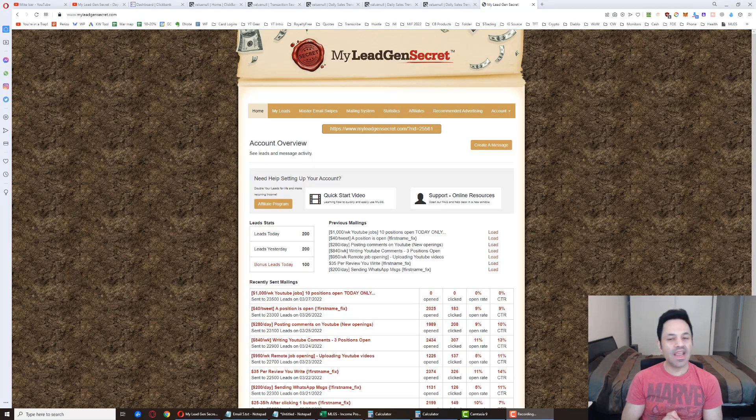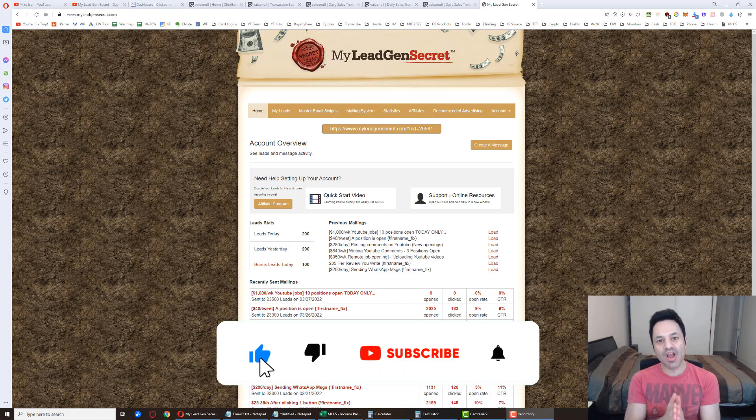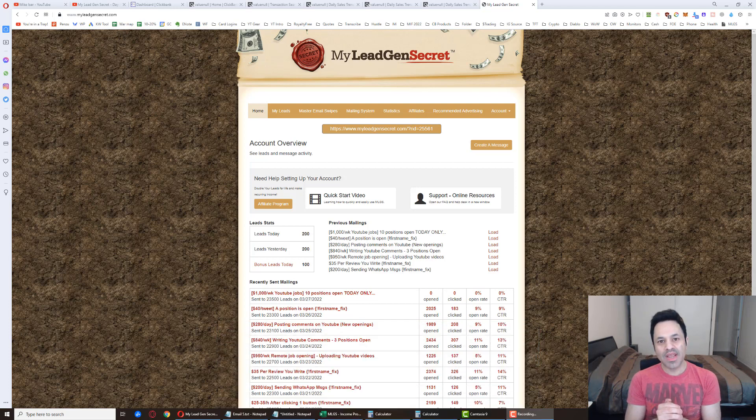What is up guys, it is day 118 of my case study testing out the My Legion Secret system. My name is Mike Eiser and if you're brand new here, do me a favor and hit the subscribe button, the bell icon, and give the video a like on your way in. What I'm doing here is outlining what I'm doing step by step, day by day with this system and how much money I'm making.